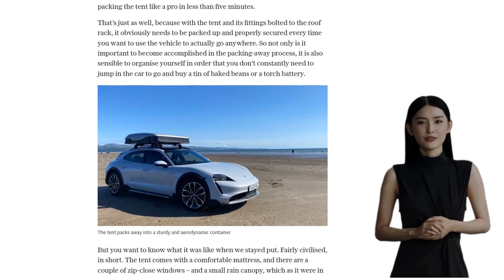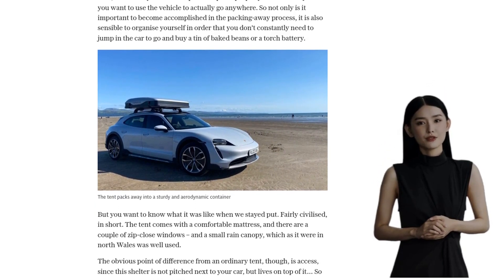Arriving at our campsite near Porthmadog, we set up the rooftop tent. It may have taken some practice, but soon enough we were unpacking and packing the tent like pros in just a few minutes. Sleeping in the lofty spot proved warm and comfortable, although there was a slight slope to it. But hey, minor inconveniences are part of the camping experience, right?